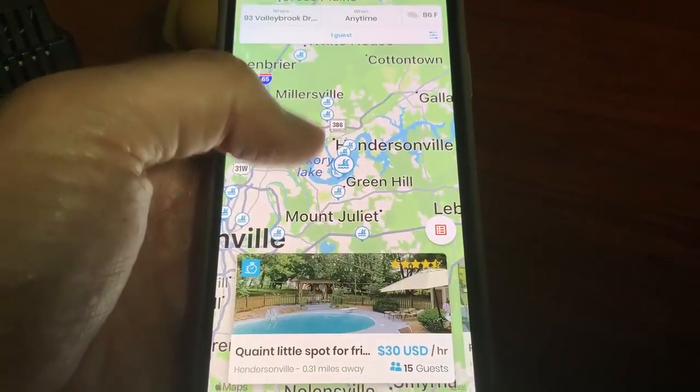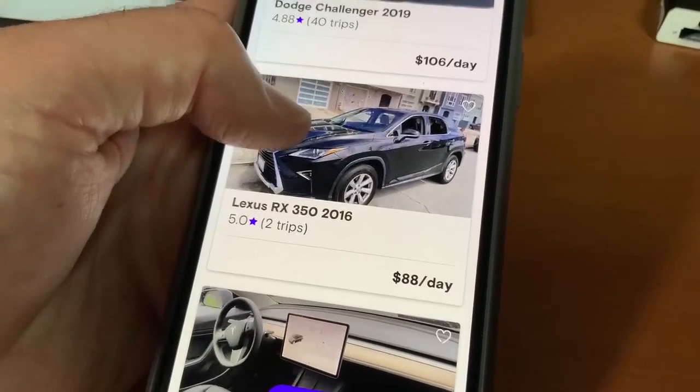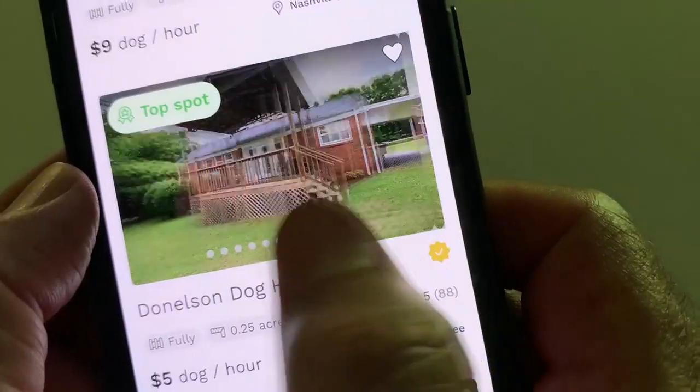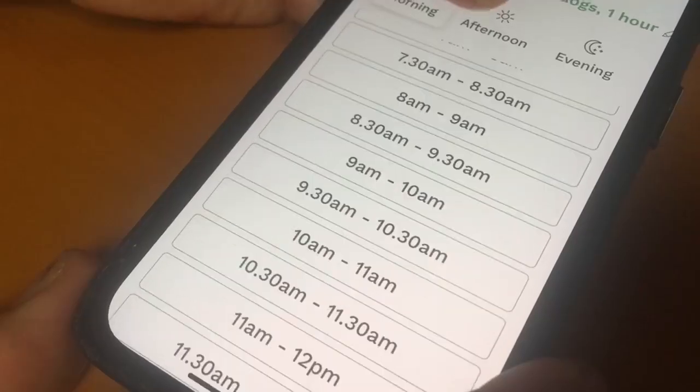Websites like Swimply allow pool owners to rent it out when they're not using it. Turo helps people rent their cars or trucks to someone needing one for a day or two. Got a backyard? Sniff Spot can help rent it out to a pet owner for a playdate for $10 to $25 an hour.